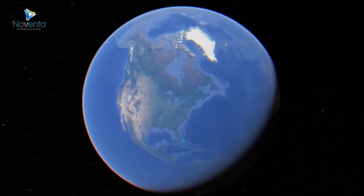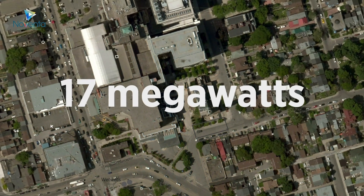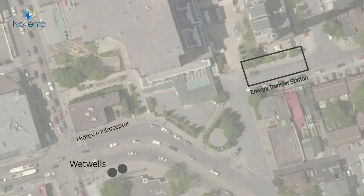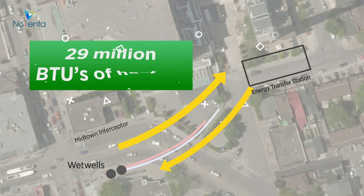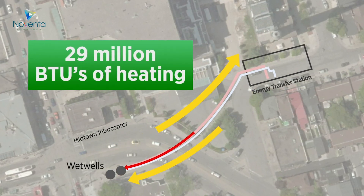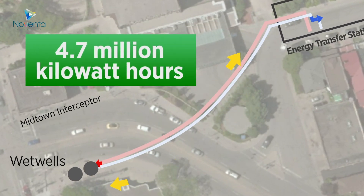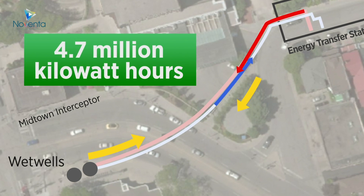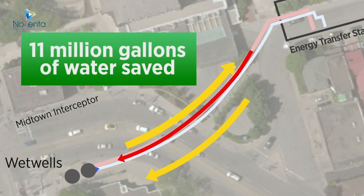Using Huber Thermwind technology, Noventa's Wastewater Energy Transfer project at Toronto Western Hospital will be the largest in the world, providing 17 megawatts of thermal energy — 2,400 tonnes of cooling and 29 million BTUs of heating. Noventa's wet system will displace 4.7 million kilowatt-hours of electricity consumption and save over 11 million gallons of water each year.